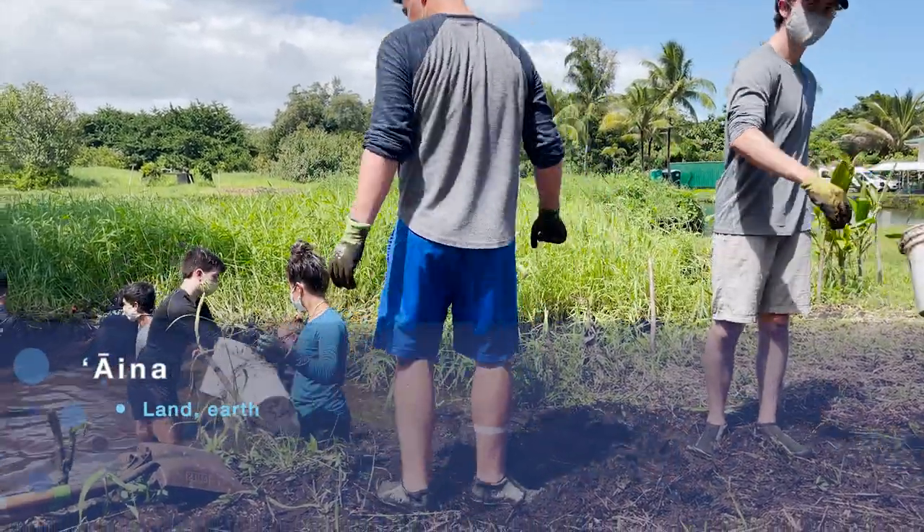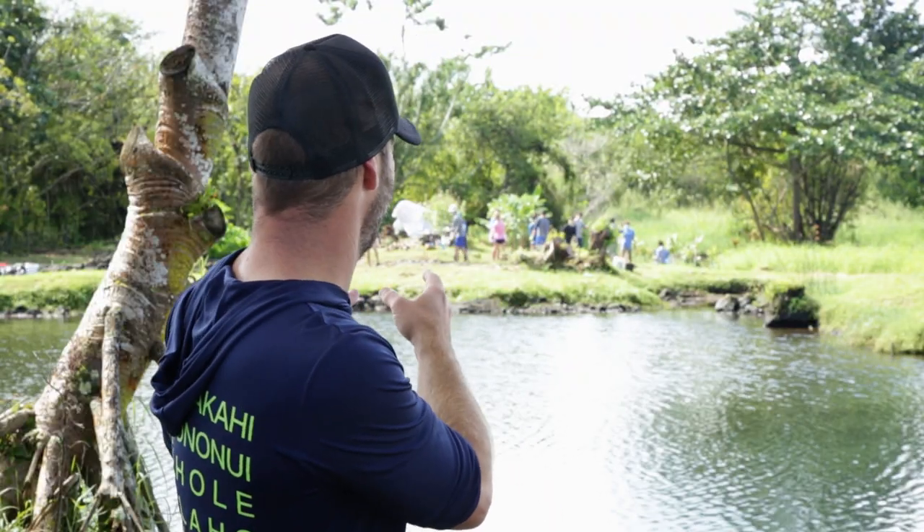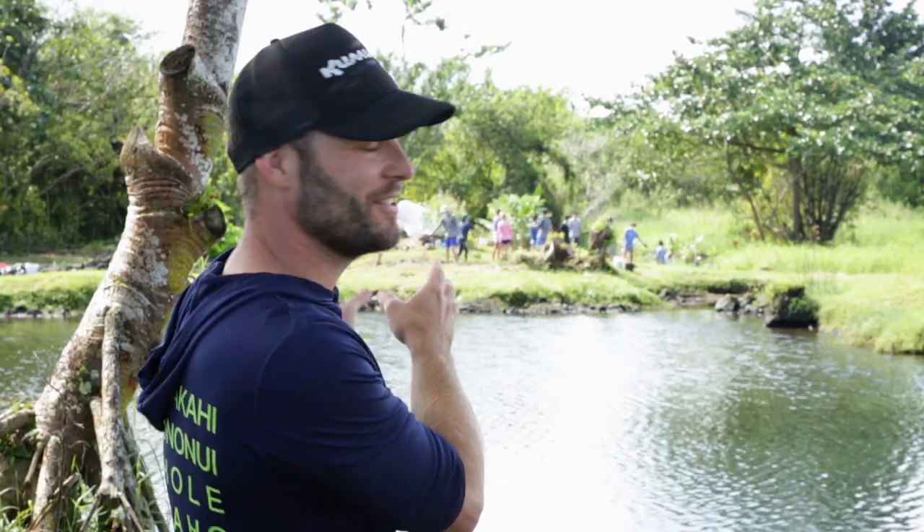Our ability to create habitat — we have that philosophy of build it and they will come. Because we are a naturally recruiting system, we don't stock our fish. Their success in our loko ia depends upon the health of our loko ia. By removing that sediment and some California grass overgrowth, we're creating an environment that's healthy for our fish.